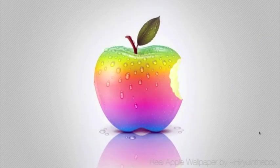Now the gradient is what got me in this one. This is Real Apple Wallpaper by Hero in the Box. Super gorgeous.